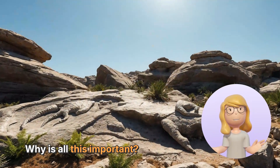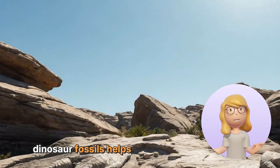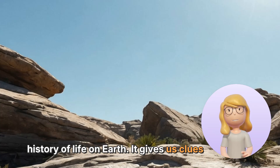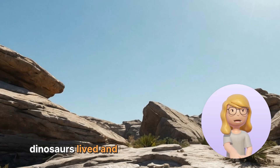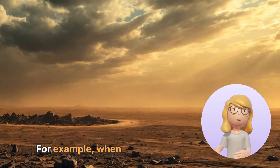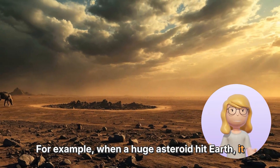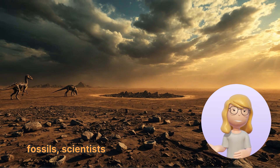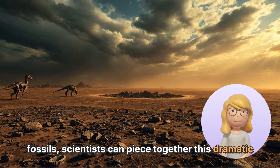Why is all this important? Understanding the age of dinosaur fossils helps scientists learn about the history of life on Earth. It gives us clues about how dinosaurs lived and what caused their extinction. For example, when a huge asteroid hit Earth, it changed the climate and caused many species, including dinosaurs, to disappear. By studying fossils, scientists can piece together this dramatic story.